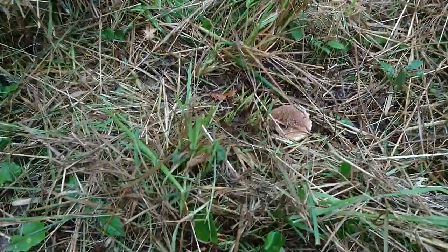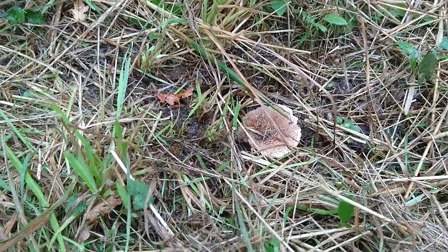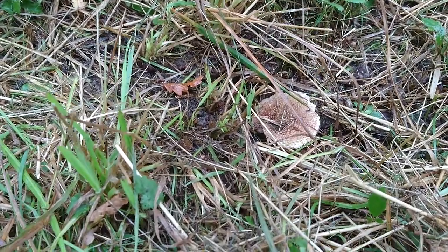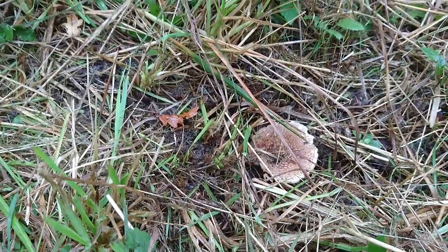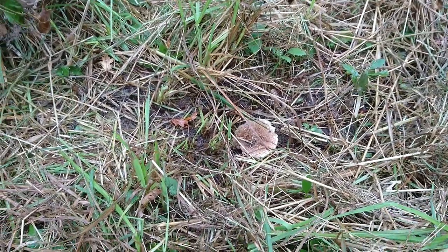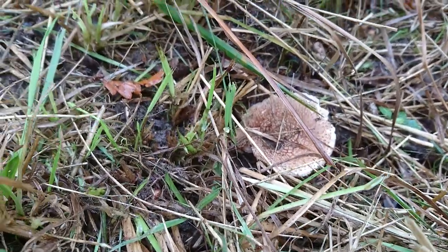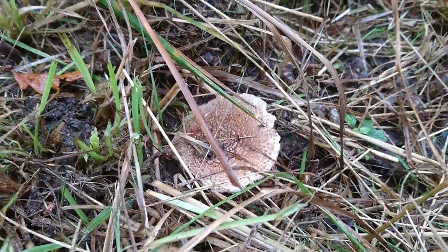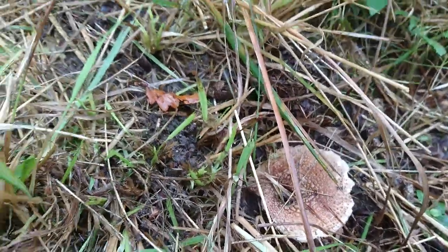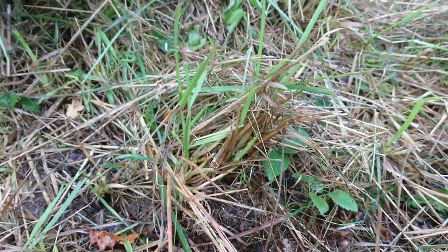There's one there, but I'm pretty sure that is an Amanita pantherina — the panther. I can't tell the difference between that and the Amanita excelsa, which is edible, but that one I think might be a panther, so I'm not even going to contemplate picking that because it is deadly.